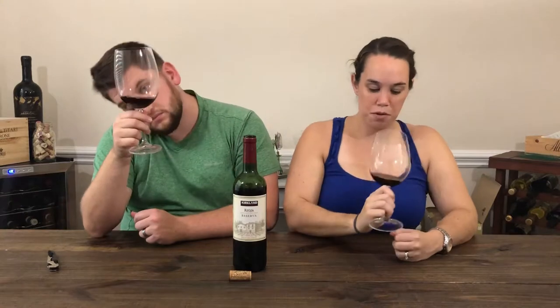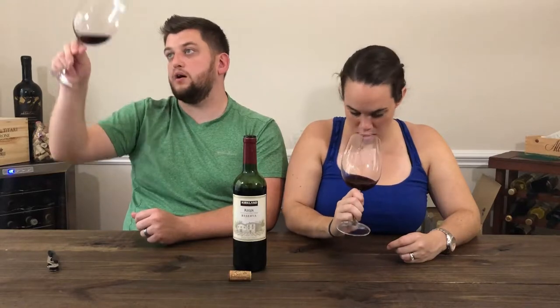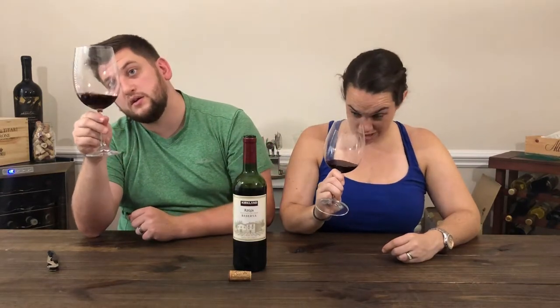Color wise, it's not super translucent — not fully opaque either — kind of in the middle. Like a ruby red color. It has some nice lines, nothing crazy though.